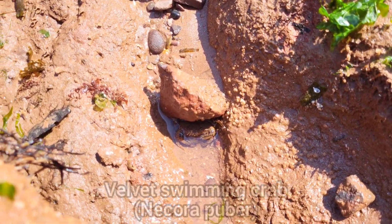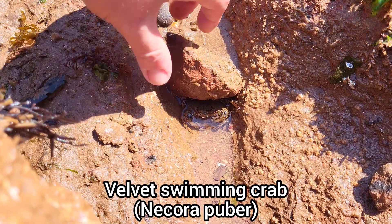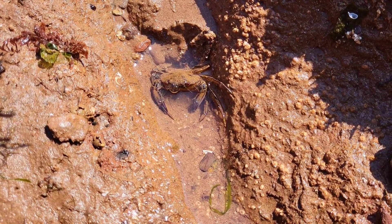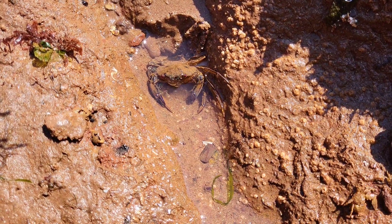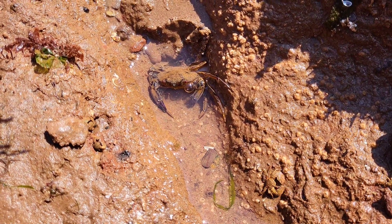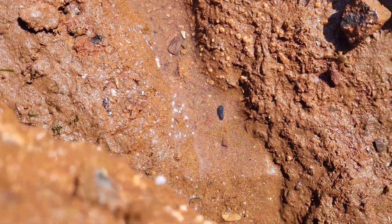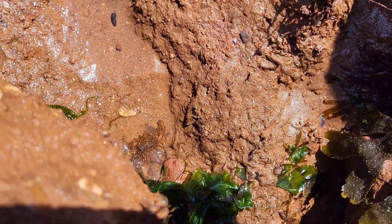We've got a little velvet swimming crab down there. Little velvet swimming crab — obviously a very quick, very aggressive species found on our shores. He's going to get ready to go — there he goes. He's gone back under the rock.